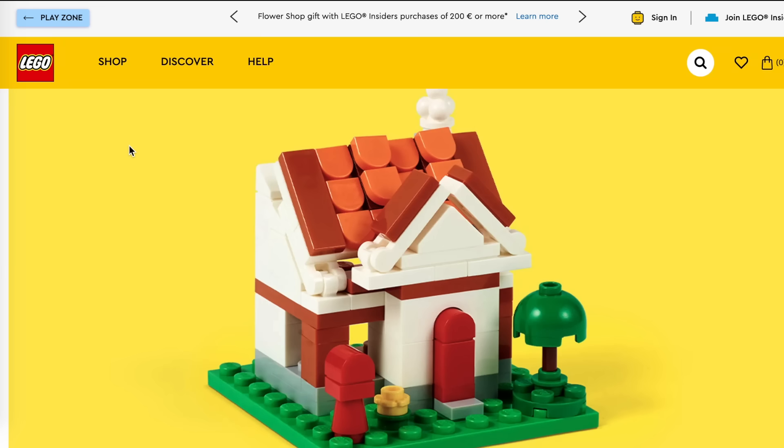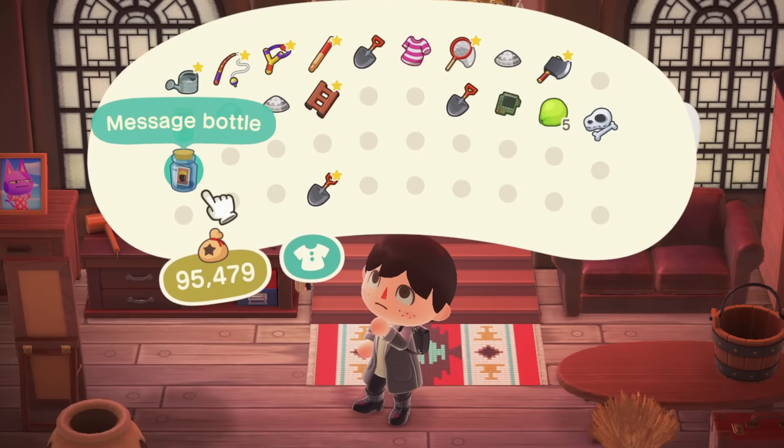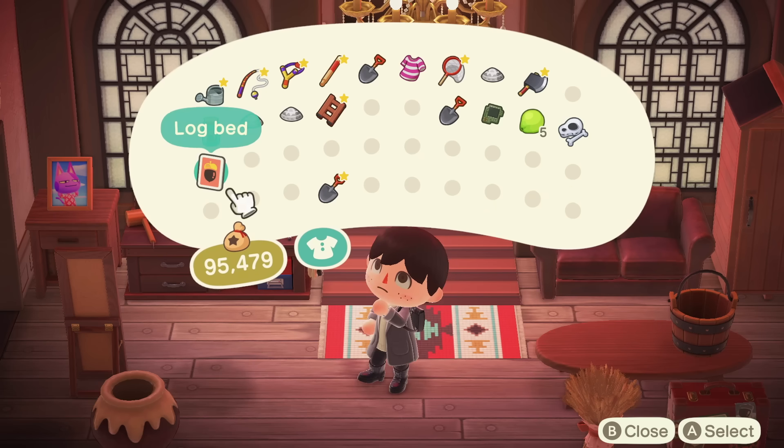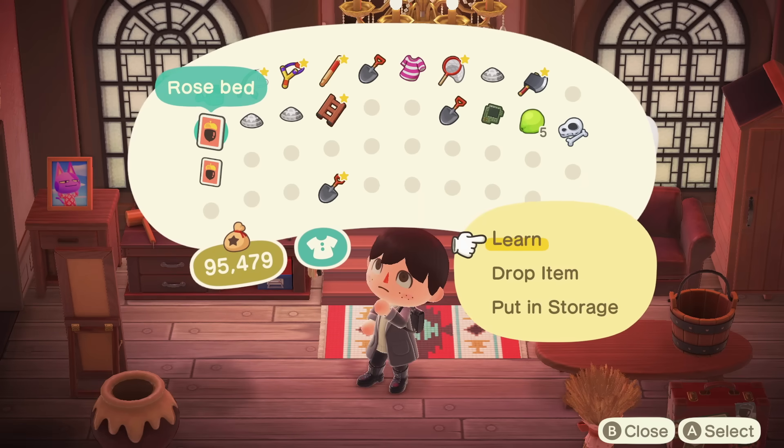I definitely recommend searching this event on the Lego website using their store finder to see if it's happening near you. If it is, you'll be able to pop in during those times to build the little set and take it home. I should be clear — this video is not sponsored by Lego at all, I just wanted to promote the event because people would love to get this free piece of Animal Crossing merchandise. I also have to say a huge thanks to CosmicBrix57 on Instagram who gave me the heads up about this happening.